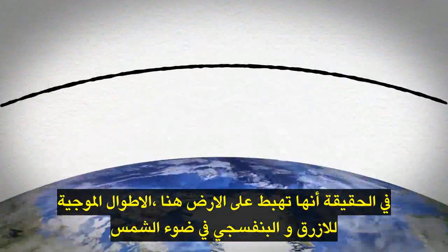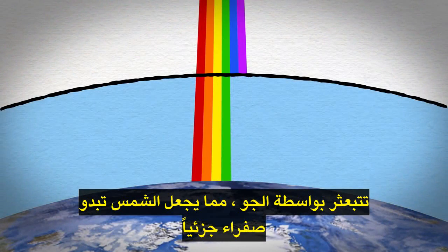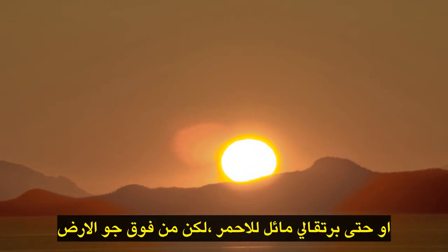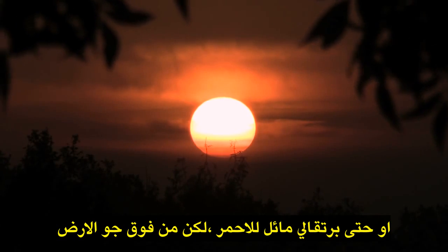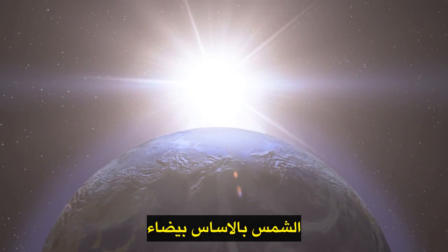It's true that down here on Earth, the blue and violet wavelengths in sunlight are scattered away by the atmosphere, making the sun appear slightly yellow or even orangey-red. But from above Earth's atmosphere, the sun is essentially white.